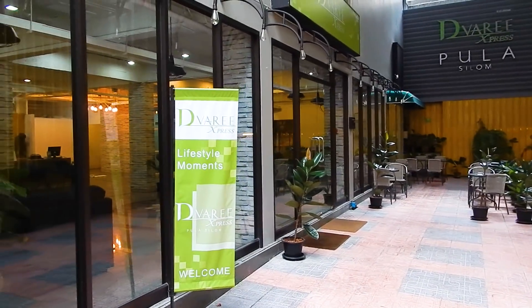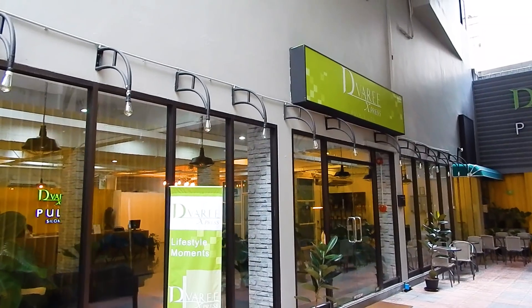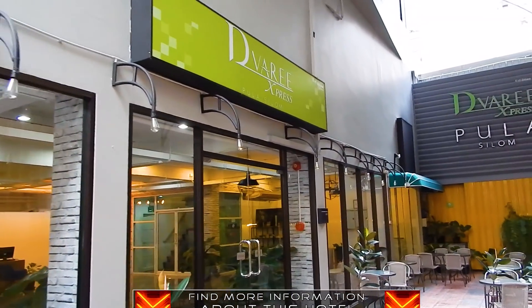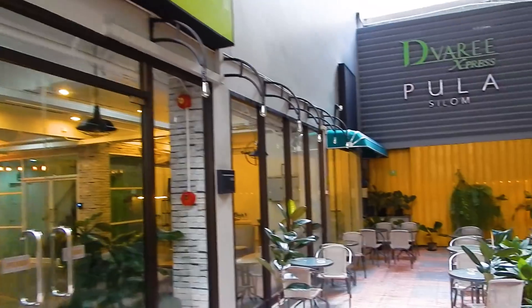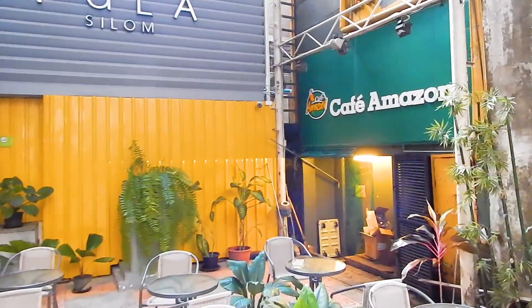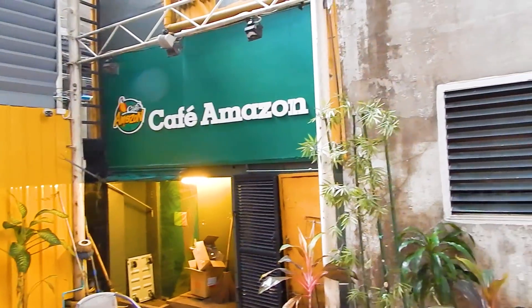To the right is another Divary Hotel; this one is called Divary Express. Down here in the corner is a Cafe Amazon, probably the best value for money chain of coffee shops in Thailand.